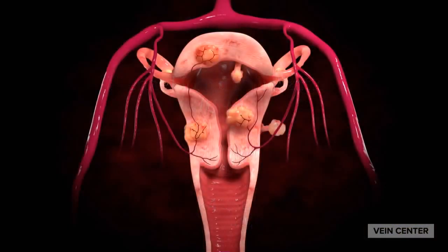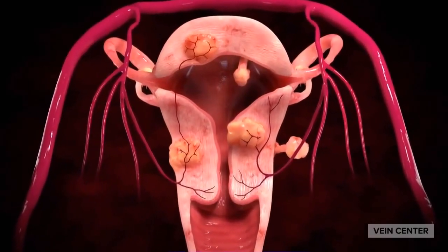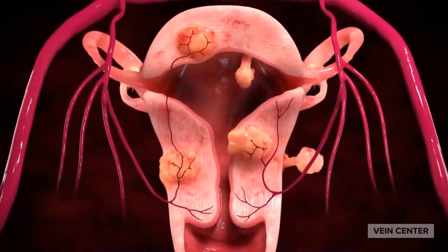This is an effective treatment for fibroids that has been performed for nearly 20 years. It is one of several treatments that may be used to treat fibroids in the uterus.